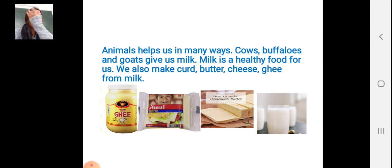You can see the picture students. Ghee picture you can see. Ghee is there, cheese is there, butter is there and milk is there. You can see — from milk we are making ghee, cheese and butter.